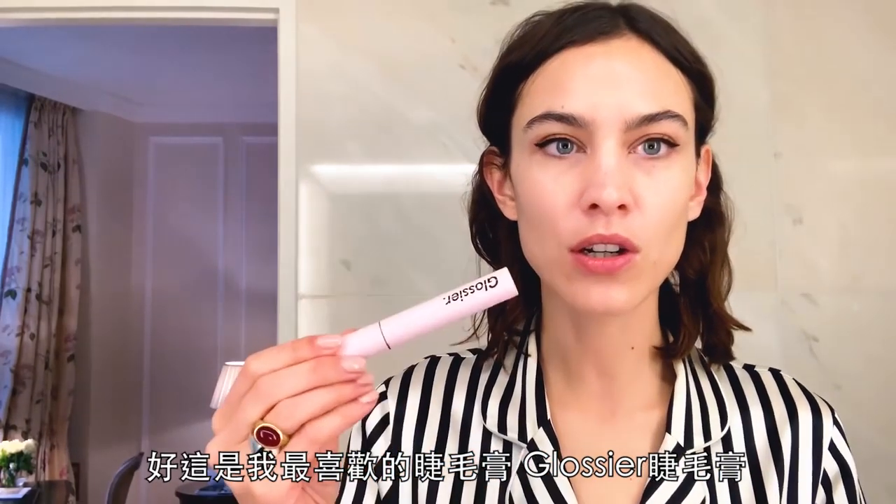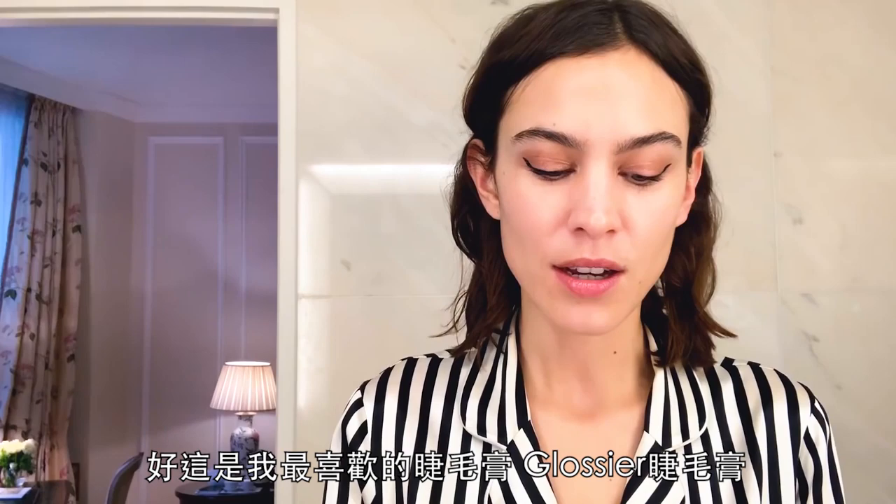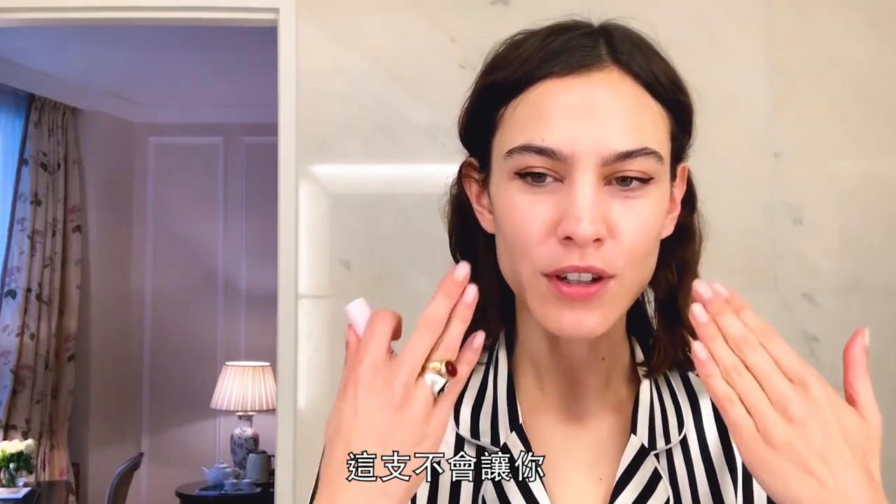My favourite mascara is Glossier Lash Slick because it's quite light. If it's been a long day and you go to bed without washing your face — which I hear is a big no-no — it doesn't give you the Robert Smith from The Cure look in the morning because it just stays where it is or kind of disappears. It literally turns into a pumpkin. I don't know what happens, it just goes somewhere.